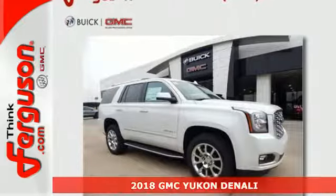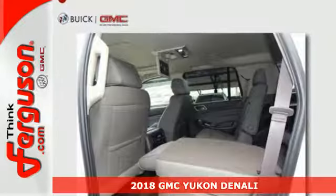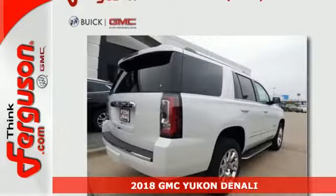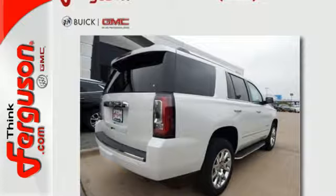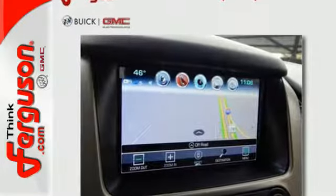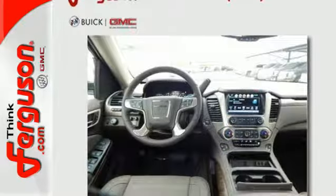Here's a 2018 GMC Yukon. Not only does the stylish exterior design wash you in confidence, the capabilities will too. Three rows of seating and cargo room galore challenge you to fill it up. The V8 engine comes in to conquer all demands.